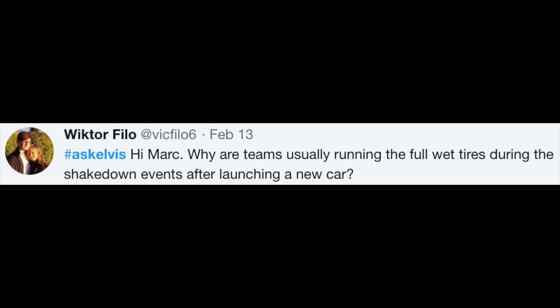Let's start with this one from Victor Filo. He says: 'Hi Mark, why are teams usually running the full wet tyres during the shakedown events after launching a new car?' Well, shakedown events are a thing in the rules — they're actually a kind of promotional day which the teams are allowed a set number of, very limited number of miles. I think it's a hundred kilometres, and they have to be run on dedicated shakedown tyres or promotional tyres.